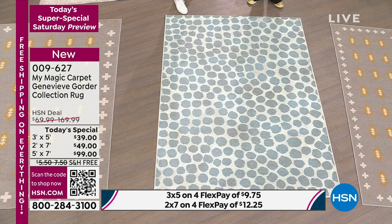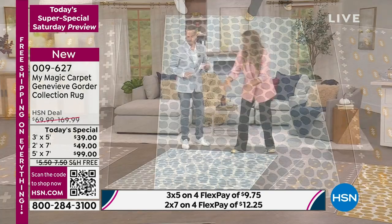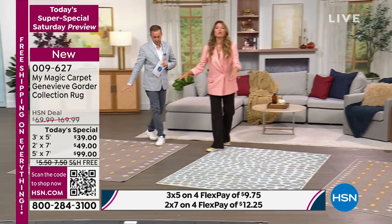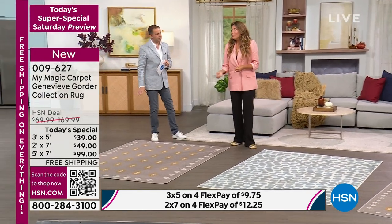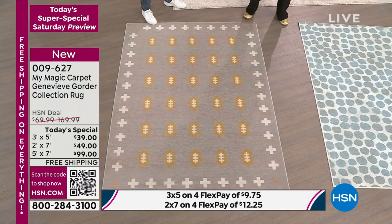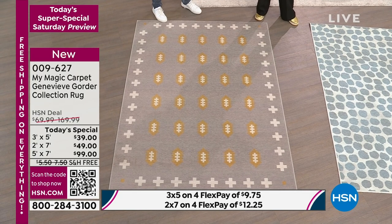Get a couple so you can switch them out. Where do I love to put these? This size — this is the five by seven. These are great for playrooms, apartment-size living rooms, grand entryways. We have six by six rounds as well.